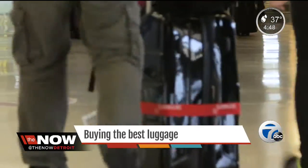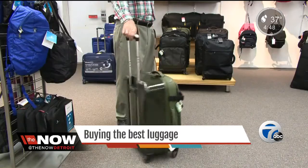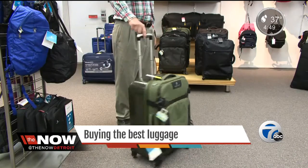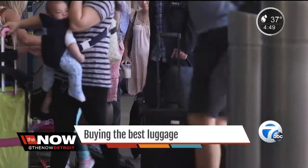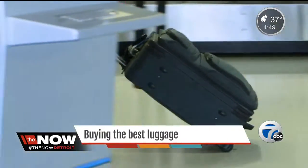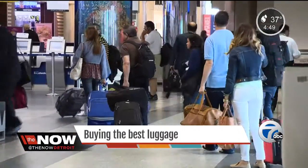Next, deal with the wheels. Four-wheeled spinner bags are easier on your back and let you maneuver through crowds regardless of what else you're carrying. Dragging a two-wheeler can be less ergonomic and awkward to navigate through tight spaces. But two-wheeled bags do have an advantage in clearing curbs and being easy to pull over uneven surfaces.